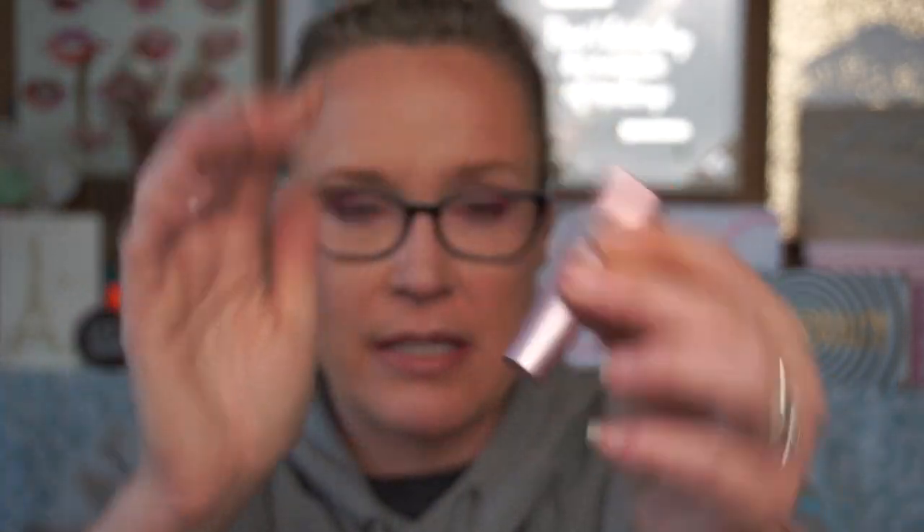Here's another Too Faced product — their mascara. I might be one of the few who never liked this mascara to begin with. Lash Paradise by L'Oreal is exactly the same and it's way cheaper, so there's that.